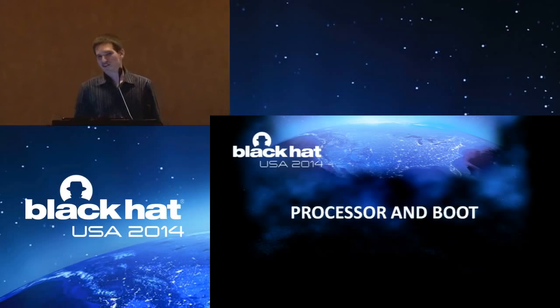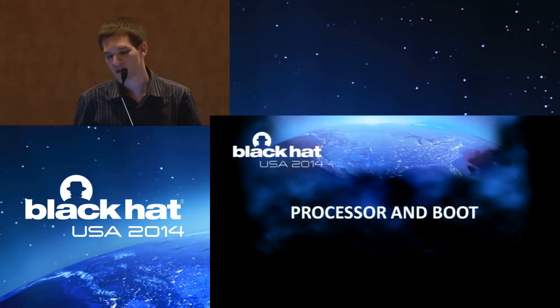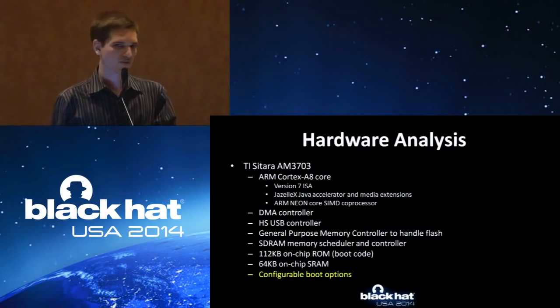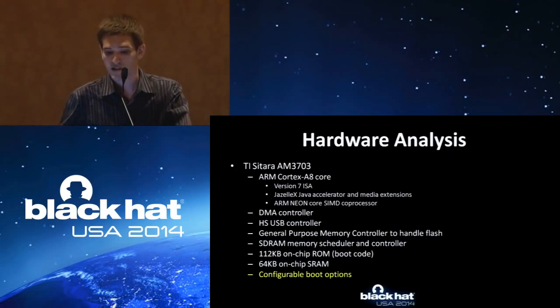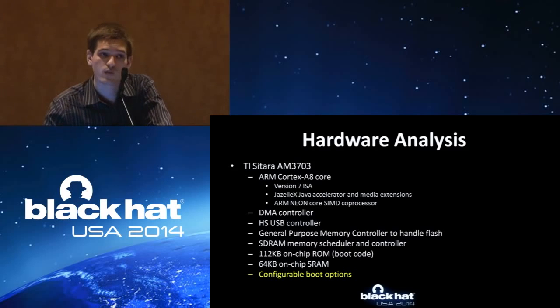Thanks, Daniel. I'm going to start diving into the really nitty-gritty details of how this device works, what our attack does, how you can do it yourself for your own thermostat, and what a malicious attacker could do with it. The processor is a TI OMAP AM3703 — a fully featured ARM Cortex-A8 processor. It's got everything you could have on a desktop or some sort of lightweight device: 64K on-board SRAM and configurable boot options, which is what we leverage to get root access on the Nest thermostat.